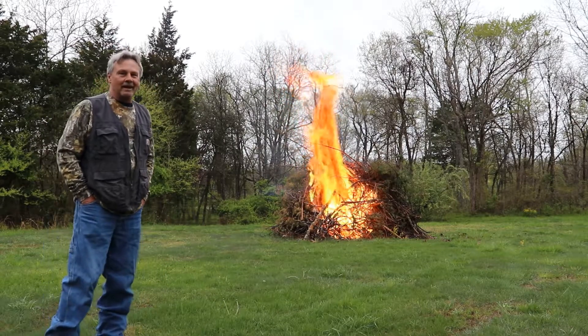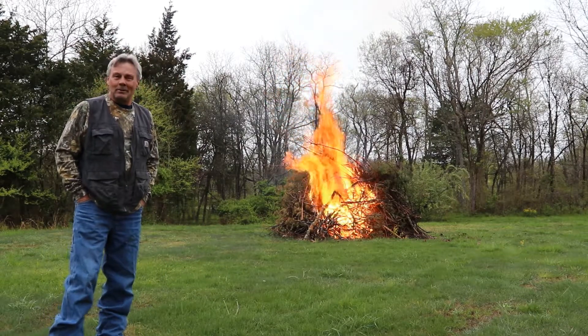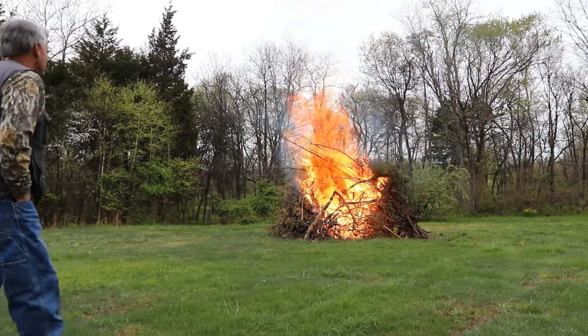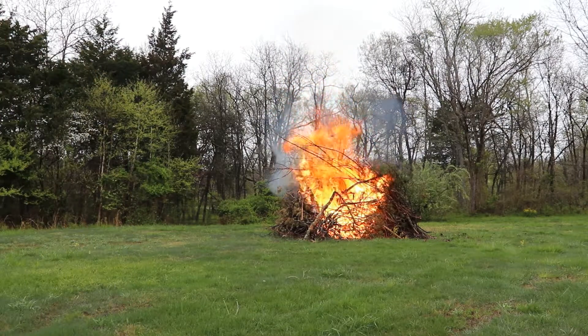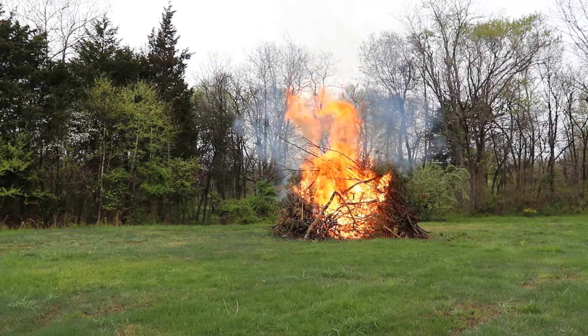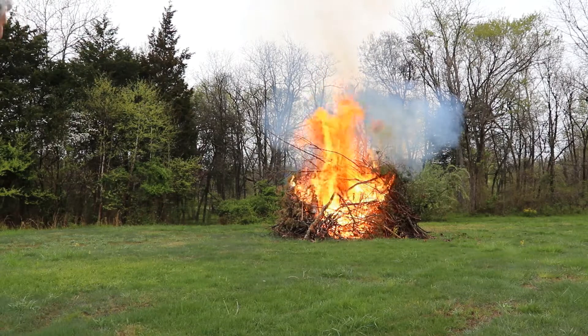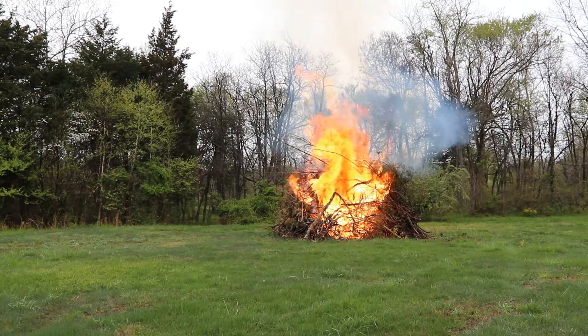I've said it before and I'll say it again — you really don't ever know what you're going to see on the channel until it happens. Look at that — that thing is going. I can feel the heat all the way back here and we're 45 to 50 feet away from it.